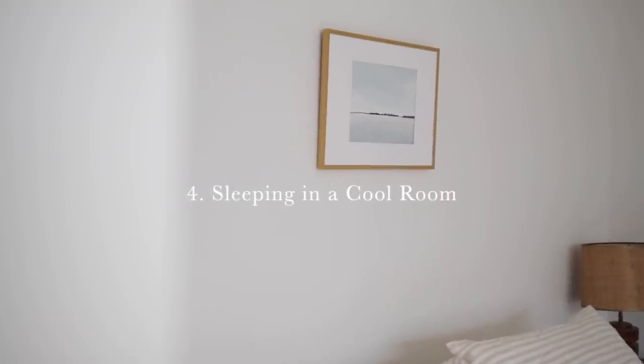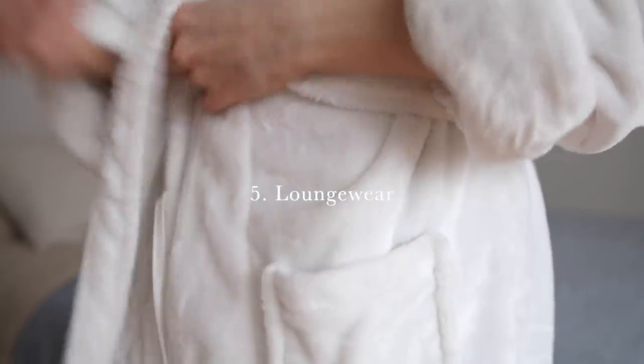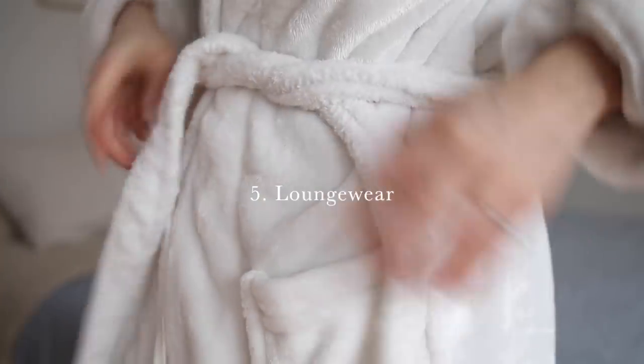Speaking of sleeping, something else that makes a space feel extra cozy at nighttime is turning the temperature down a little bit. Our bodies naturally respond better to a lower ambient temperature at night — 60 to 68°F or 15 to 20°C is pretty optimal for sleep, so your body isn't continuously working to regulate temperature. We do try to turn it down at night, and then you get nice and cozy under the covers.